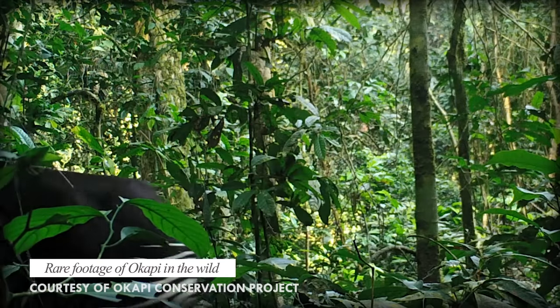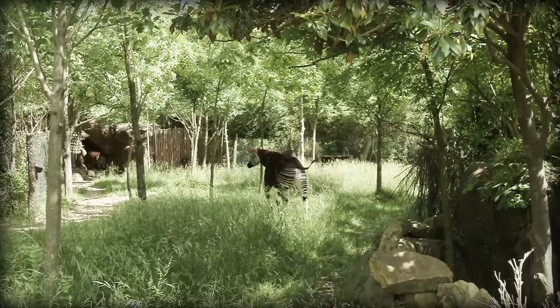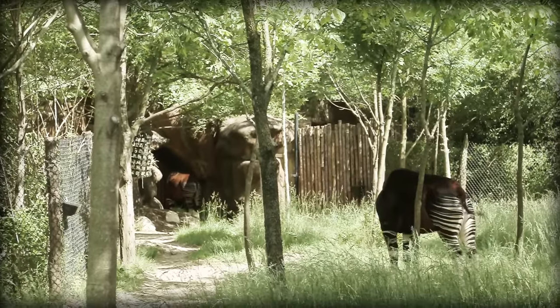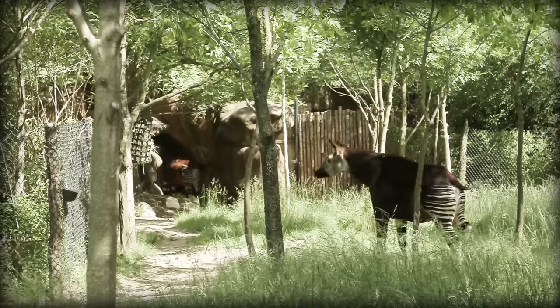Okapi are highly elusive and stealthy, and their population numbers are difficult to calculate. The current estimate for their population in the wild ranges from 10,000 to 50,000. The most effective method for calculating their numbers has been to count their poop — that would be a fun job!